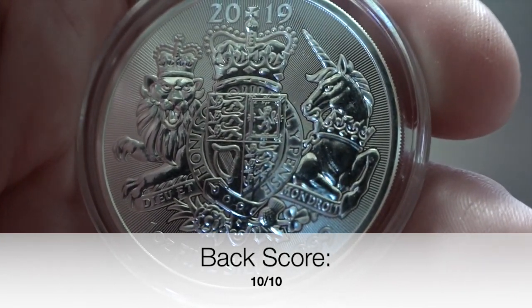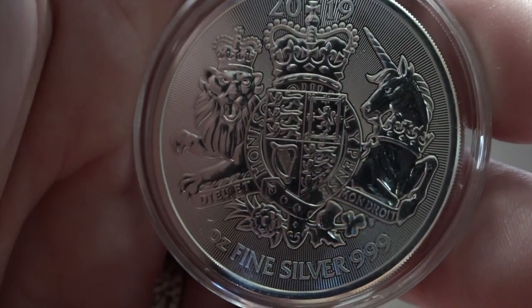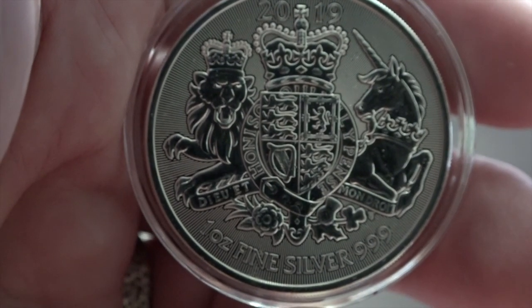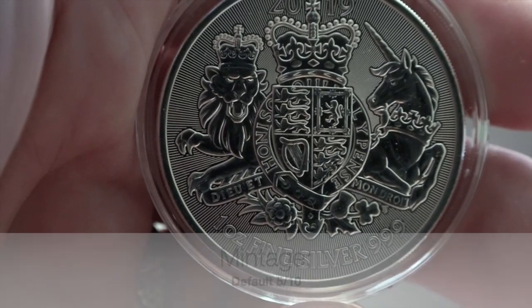Mintage is our next category. I cannot seem to find anything on mintage amounts, but know that they are incredibly high due to the offering of monster boxes as a means of purchase. Being as I cannot find a number, I will have to give it a five until the information I require is produced.